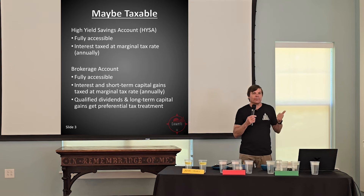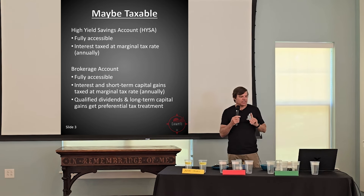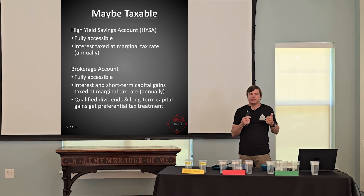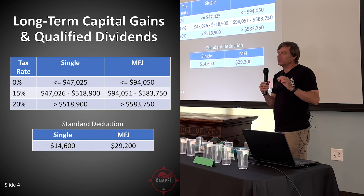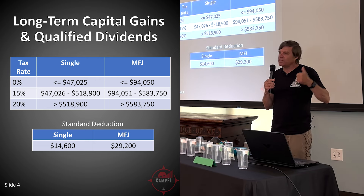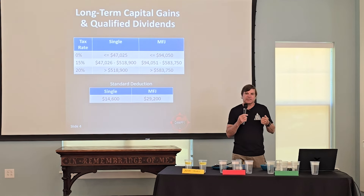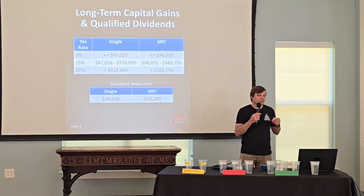Same with brokerage — interest from a bond fund or money market is reported on your tax return, a slight tax drag. However, the brokerage account has advantages: long-term capital gains and qualified dividends are taxed at a preferential rate. This is actually really interesting for early retirees — you may be able to pay 0% on long-term capital gains and qualified dividends. Long-term capital gains means you've owned the securities for at least a year.